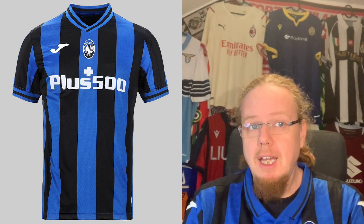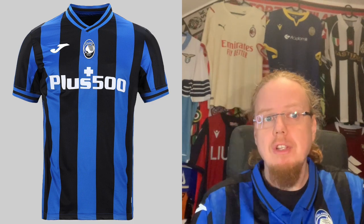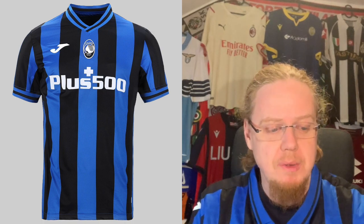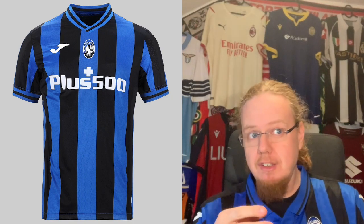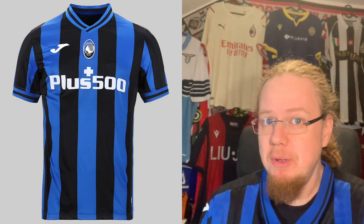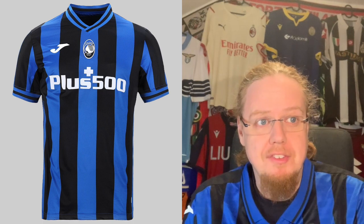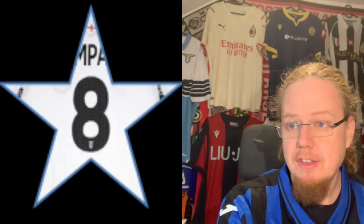Starting with Atalanta's home jersey, again produced by HOMA. There's not really much wrong with it — it's a standard Atalanta look. I like the sleeve because it emphasizes the blue; there's a blue center stripe, and the collar and sleeve curves are more blue and black, which is a nice way to distinguish themselves a bit from Inter. The crest is centered as typical in Serie A, with a sponsor placed there. I'm going to give this an eight-star rating.